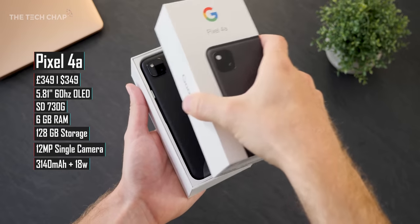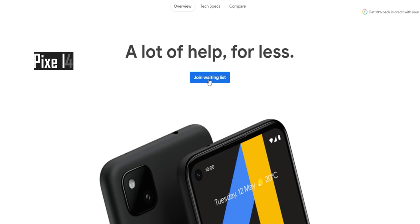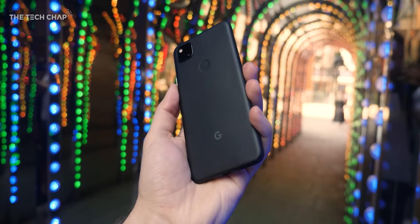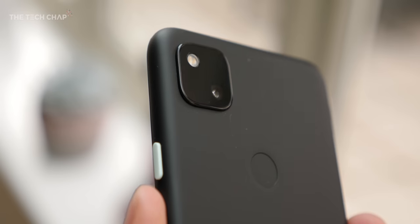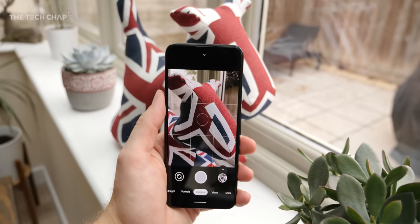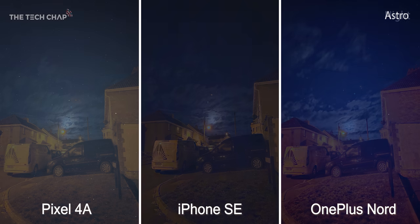Next up we have the Google Pixel 4a, which is basically the iPhone SE of Android phones. It's a bit frustrating that it's still not coming out until October, but at £349 — the same in dollars — it's £50 less than the iPhone and one of my favourite budget phones. Last year's Pixel 3a turned out to be one of the most popular phones of the year, and while weirdly the 4a doesn't actually offer that much of an upgrade, we're still getting that combination of a fantastic camera, stock Android, and an affordable price. While it does only have one lens with no ultrawide, I'd say this has the best all-round camera setup in this lineup, with incredible photo quality, great Night Sight, and even astrophotography modes.